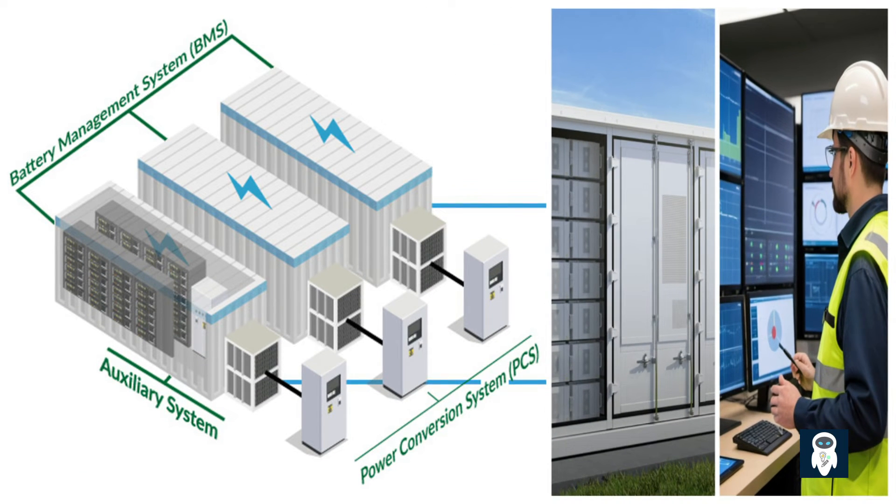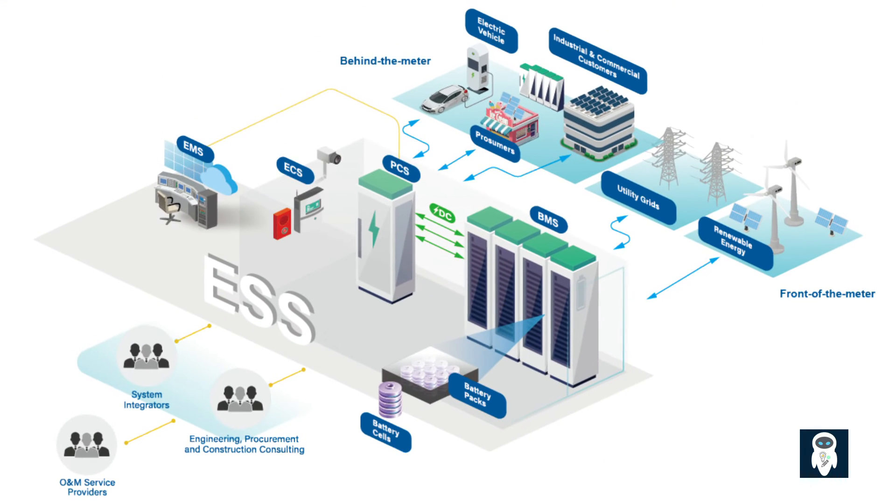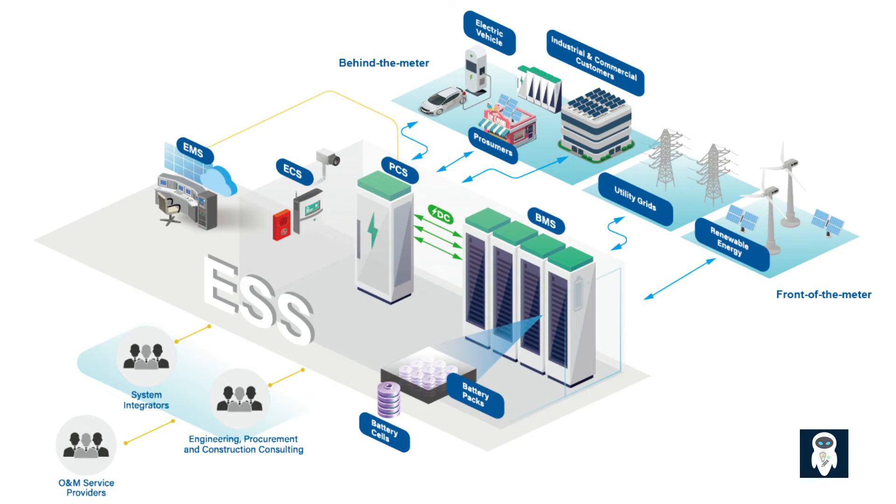Monitoring and controlling a battery energy storage system is crucial for its efficient operation. Highly sophisticated control systems ensure optimal charging and discharging cycles, maximizing the lifespan of the batteries and optimizing energy flow. Battery energy storage systems have a wide range of applications across different sectors. Here are some advantages of Battery Energy Storage Systems, BESS.